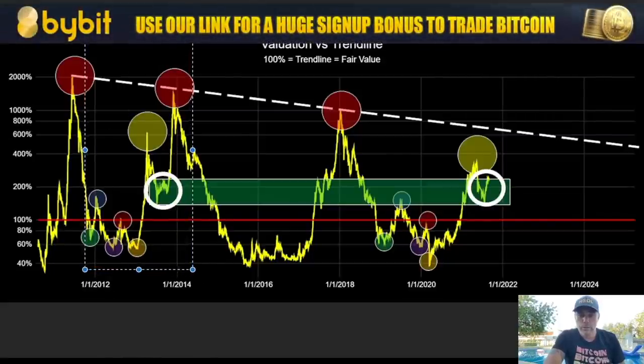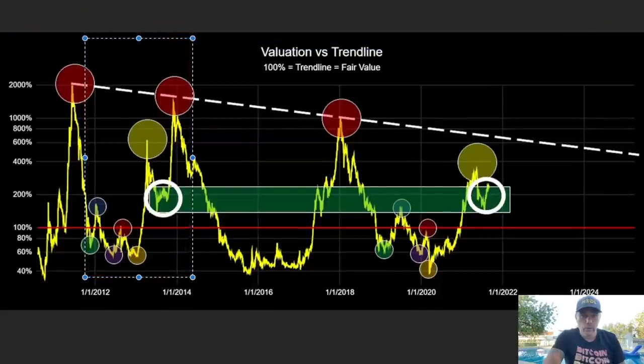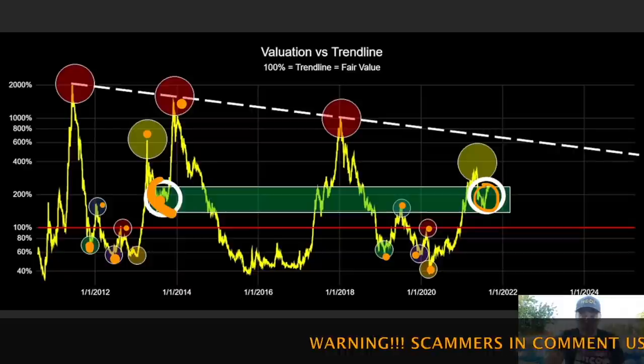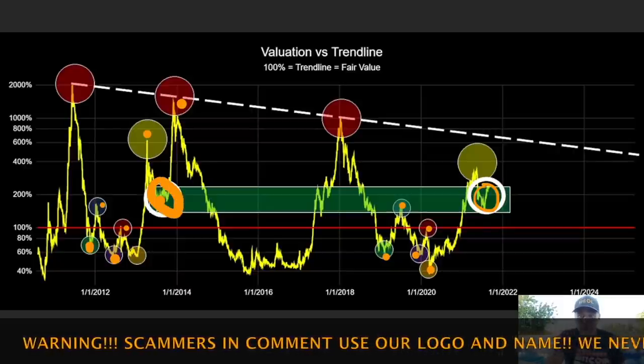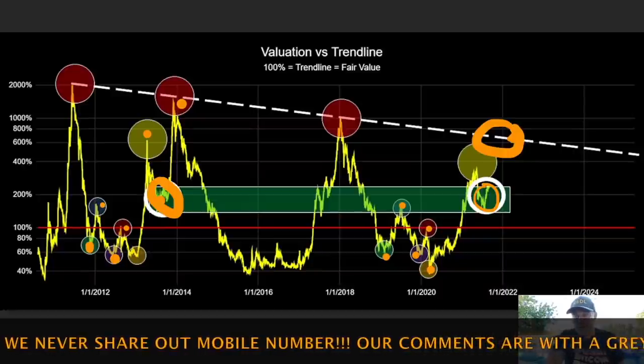I'll draw the pattern in colors so you can see it: green, blue, purple, red, then a big yellow move into the green box — then the red one. Now here we have the same pattern repeating: green, blue again, purple, red again, yellow again. We went into the green box — same wide circle as before. If you break out of that, we expect a touch of the top red line.